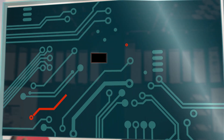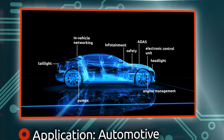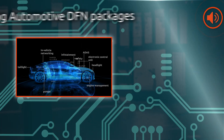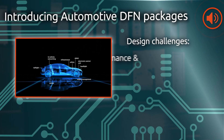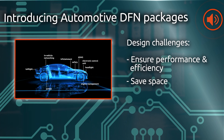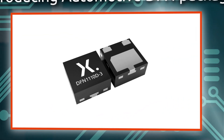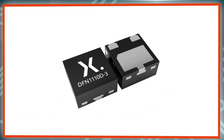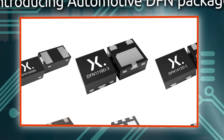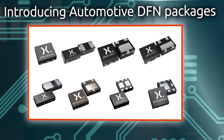To satisfy an ever-increasing number of electronic functions, vehicles require increasingly more semiconductor components. Design engineers are challenged with ensuring the performance and efficiency of these components, especially at high temperatures, while saving space and minimizing weight. Nexperia's AEC-Q101 qualified leadless packages allow design engineers to meet this challenge across an entire portfolio of diodes, bipolar transistors and MOSFETs.